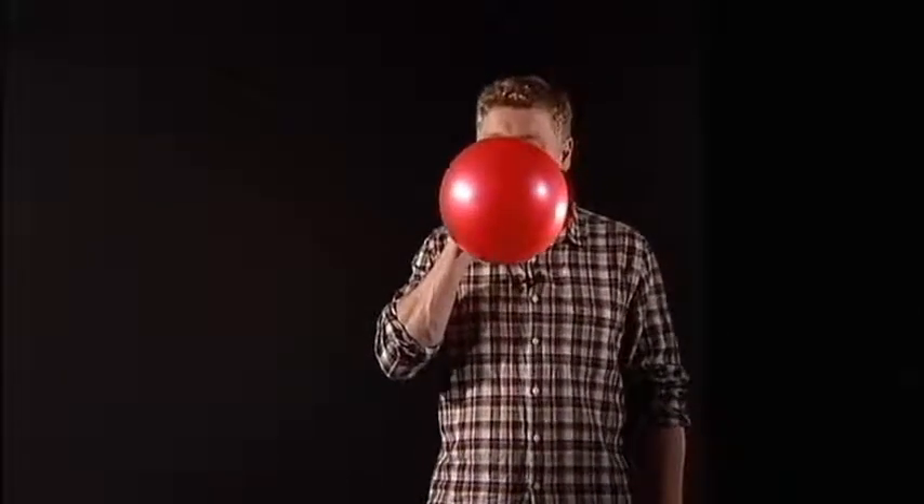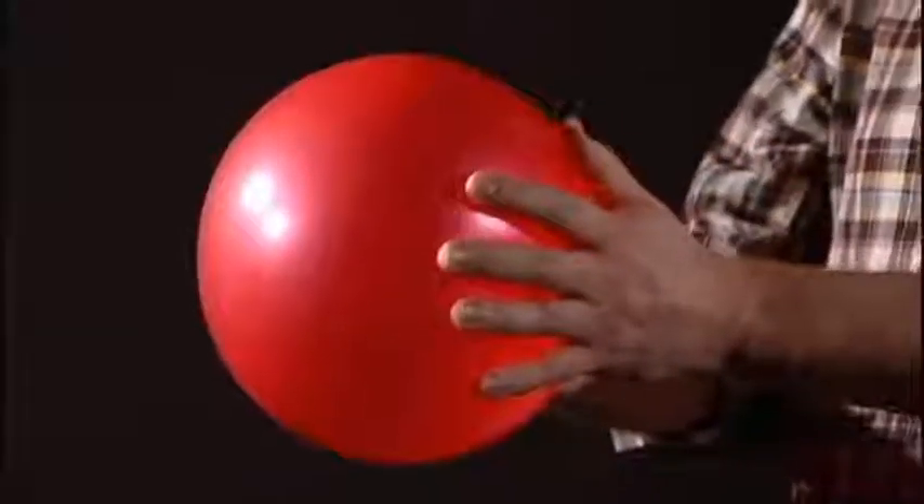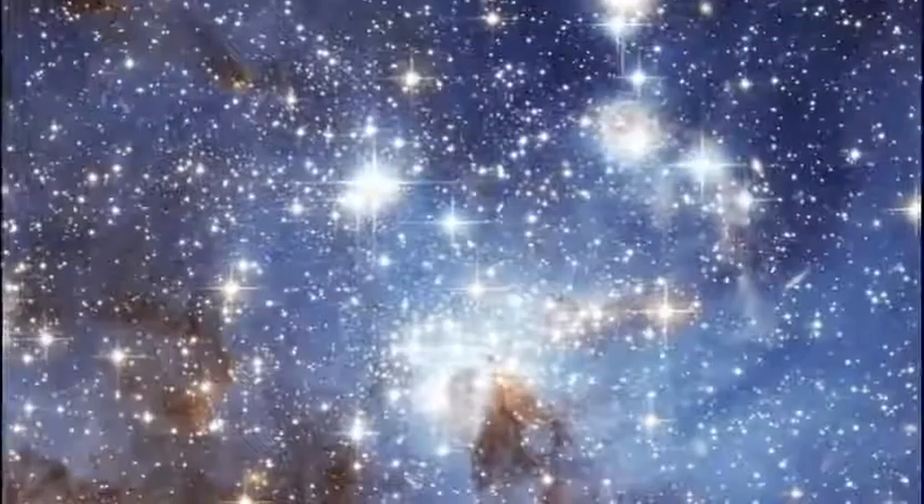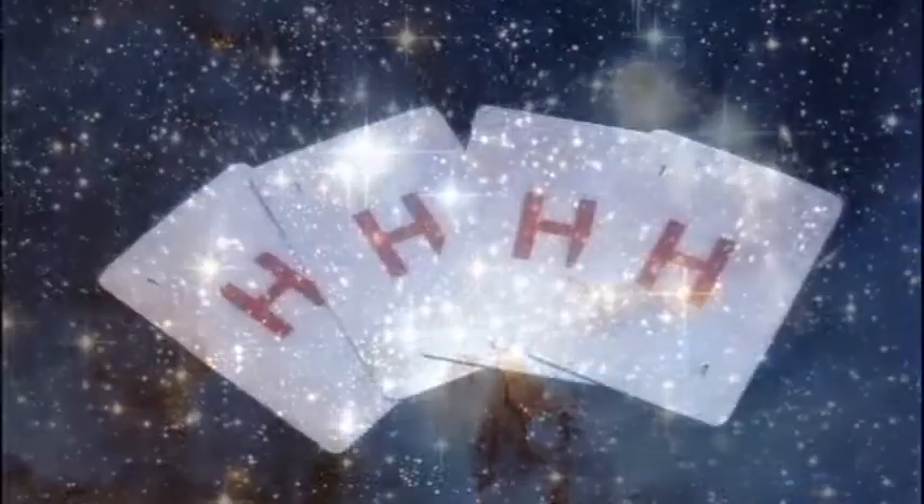A star like the sun is in a delicate balance between gravity, which wants to make the star collapse in on itself, and the pressure that pushes outwards that comes from the energy produced in these fusion reactions happening at its core. However, at some point in the future, the hydrogen runs out.